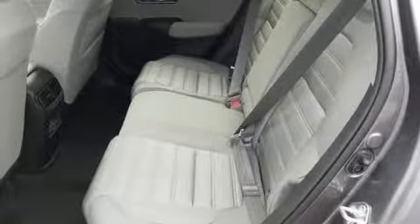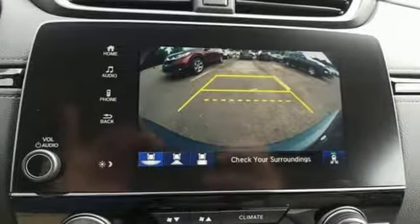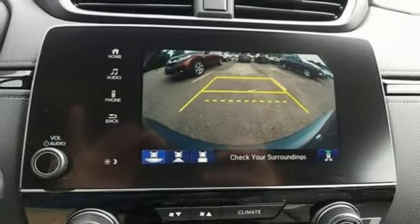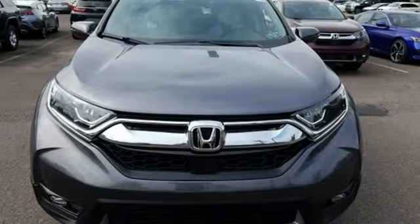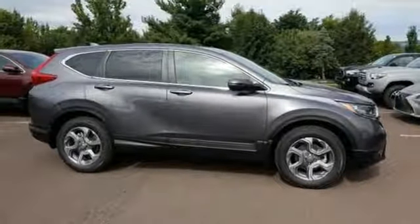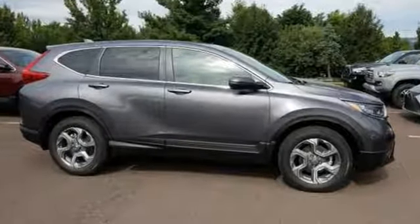Continuously variable automatic transmission, power sliding and tilting sunroof, gas pressurized shocks, and an intercooled turbo inline four-cylinder engine. It's a Honda, so longevity comes standard. See what it can do for you when you take it for a test drive.